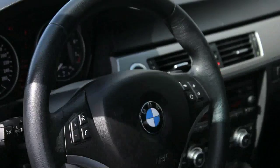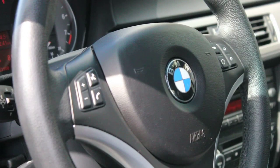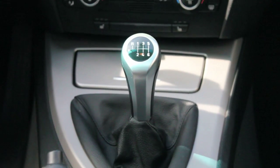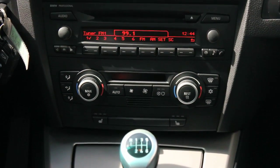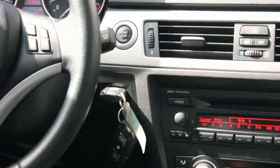The 3 Series interior provides a restrained show of luxury. The emphasis, through items such as supportive seats and clean analog gauges, is on driver comfort and involvement. Materials are high in quality and build quality is exceptional. Indeed, even the standard leatherette upholstery looks and feels just as one would expect.